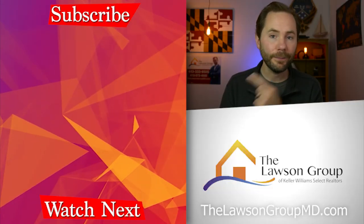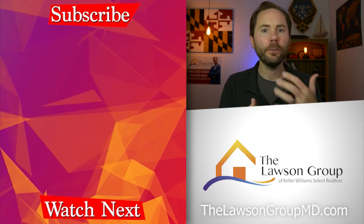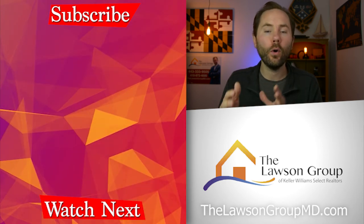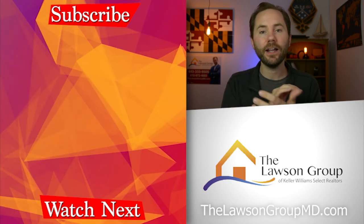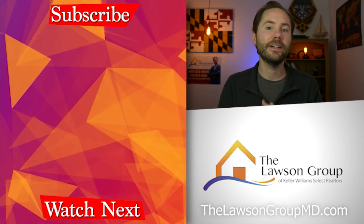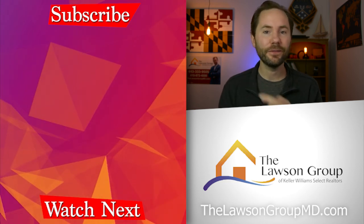If you are thinking about selling your house, check out my video about how to get your home ready to sell — I go into more detail about how to prepare your home for the market. And if you're thinking about selling and you're here in Maryland, I would love to have a conversation with you. Find all my contact information at TheLawsonGroupMD.com. I'll see you guys over there.